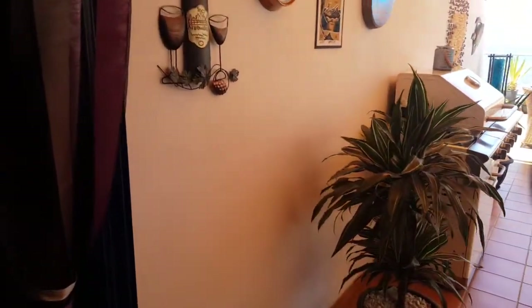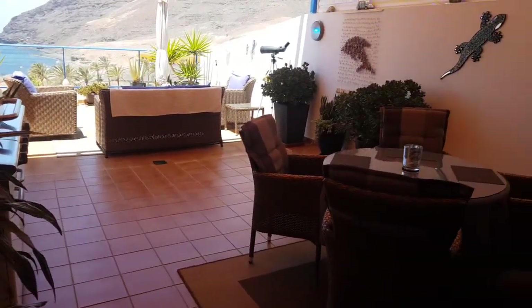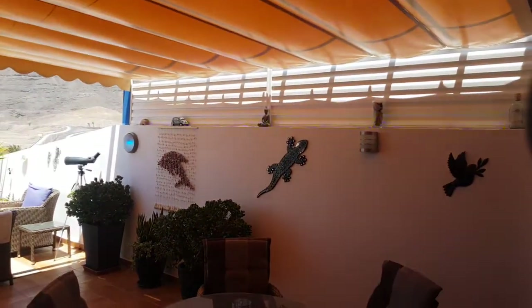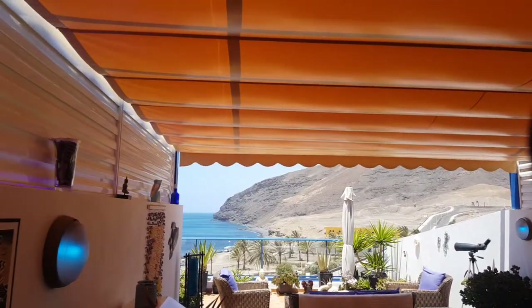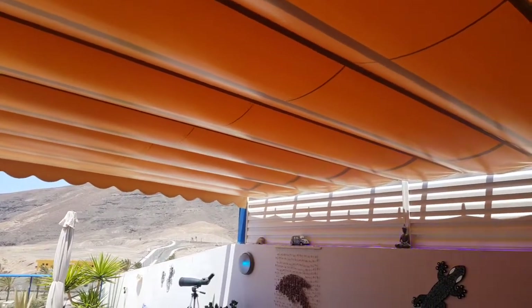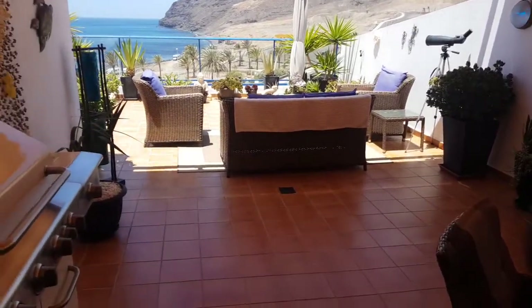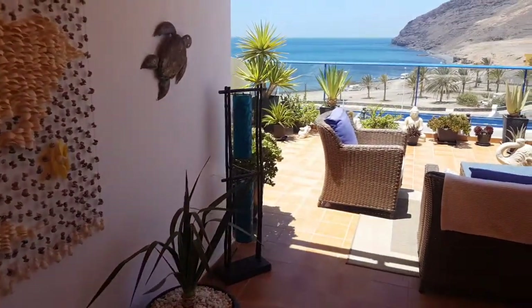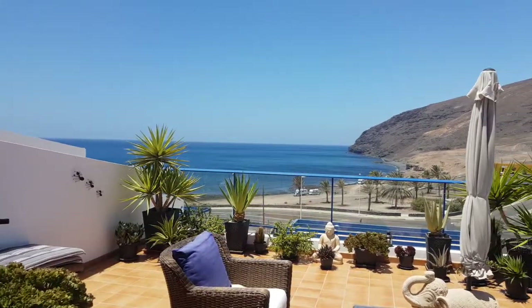Now coming out to the 42 square meter terrace. There's an external dining table, and the sides have been covered in for privacy. You have the awning there, which you can pull back, and that really creates the much-needed shade because the property is south-facing. Beautiful barbecue, and just absolutely fantastic views southwards to the sea.